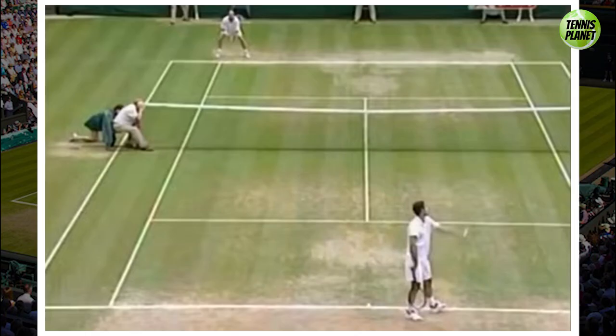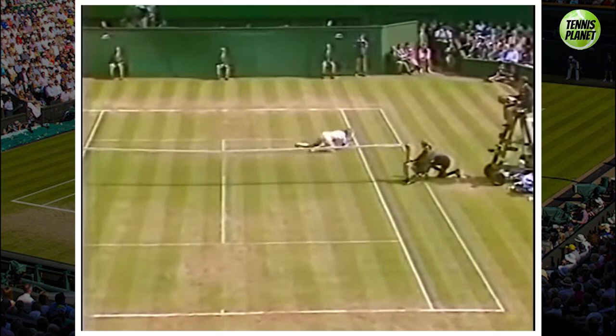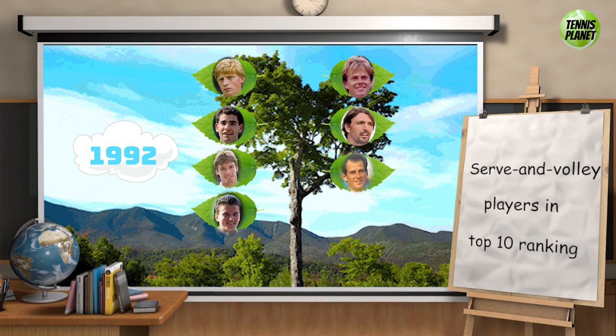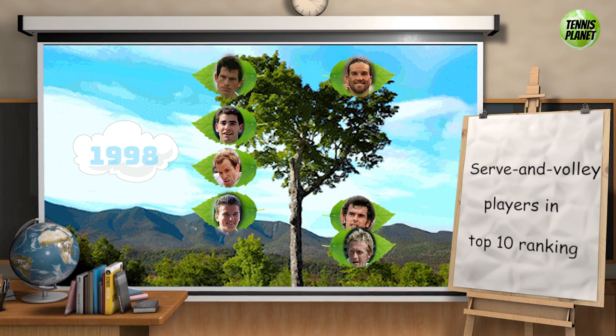Gone are the days of the 80s and 90s where serve-and-volleyers like Sampras and Boris Becker would dominate on the faster surfaces, while baseline players struggled to defend against net-rushing players. A look back at the ATP rankings since 1990 shows that serve-and-volleyers were dominant throughout the 90s, routinely comprising more than half of the top ten. The emergence of poly strings in the late 90s coincided with tournament organizers slowing down courts and introducing heavier balls in the early 2000s, effectively killing the serve-and-volley game. Even Roger Federer ditched serve-and-volley early in his career to switch to a more all-court baseline game.